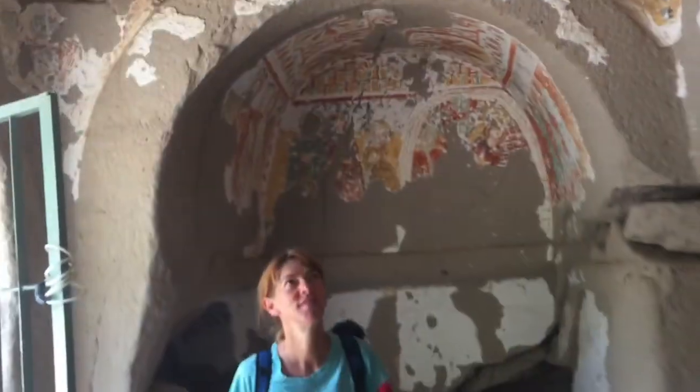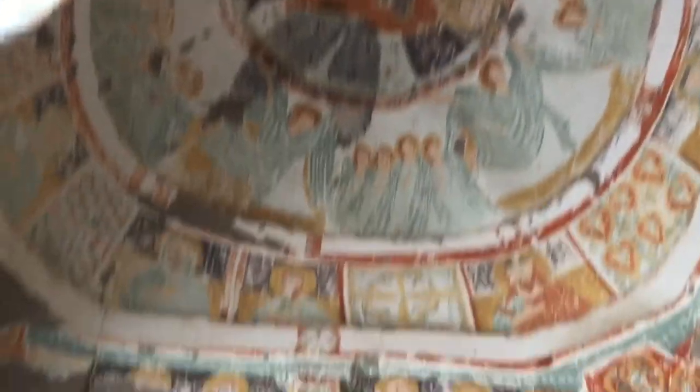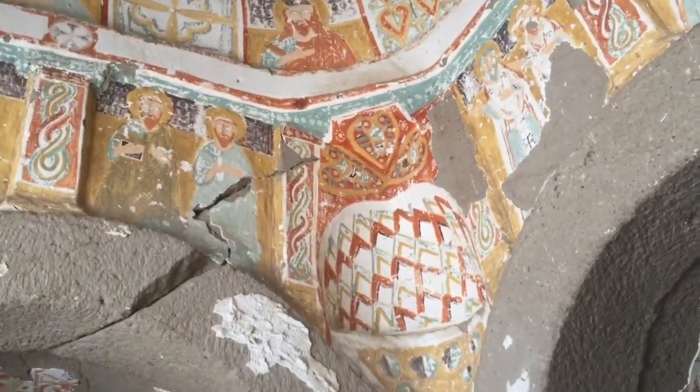This is one of the hundred churches in this valley here, from the Christian era. They've been a little bit destroyed over the years. I read in the book that the paintings have been destroyed both by Muslims and by Christians. The Muslims are not allowed to portray any people so they scratched out their eyes and faces. The Christians believed that if they scraped off some of the paint, mixed it with water and drank it, it would be healthy. That's why they destroyed it. The last Christians lived here in 1923 - not so long ago.